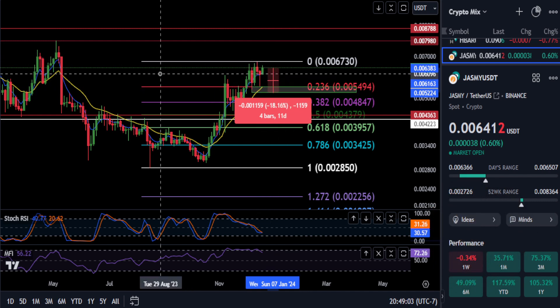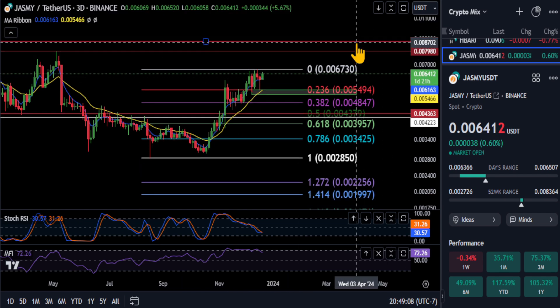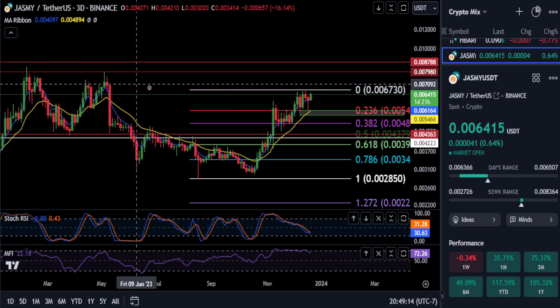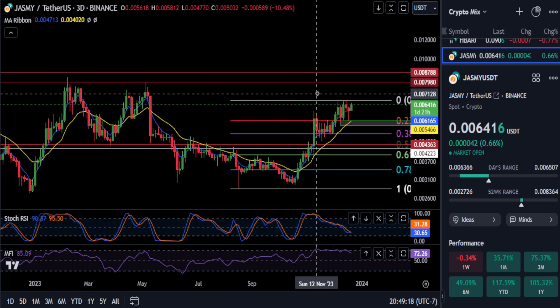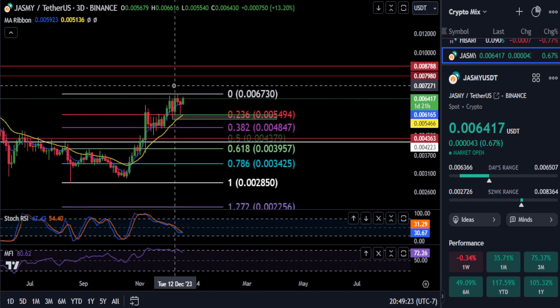Once we get over the 236 on the macro scale at 87, that's going to break this very bearish market structure from the lower highs here, and that's going to tell us that Jasmine is starting to turn over and be bullish.